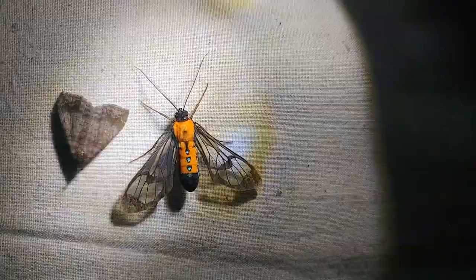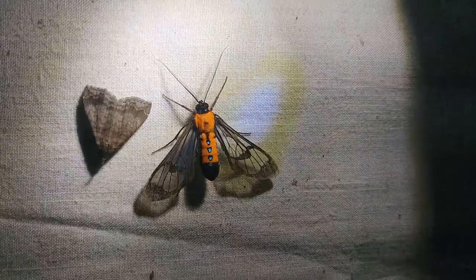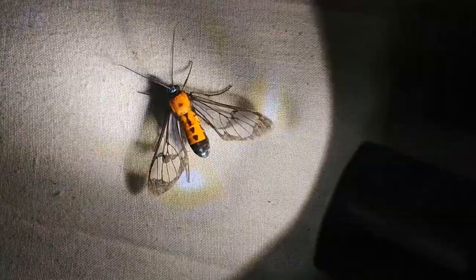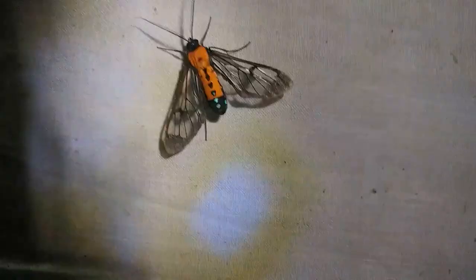This guy here is super weird. It looks to me like a moth pretending to be a wasp. He's got this iridescent blue and this bright orange. He's definitely a moth — he's got fuzzy antennae — but then he's intimidating like a wasp. For a second there I thought he had a stinger but that was actually just his foot.